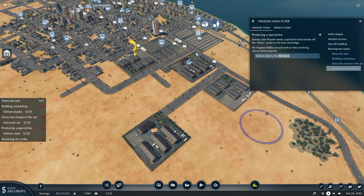Actress Jane Russell needs a special bra that shows off her assets to the best advantage. Mr. Hughes fiddles around with an idea involving special steel supports. We need to deliver truckloads of steel to make this thing.